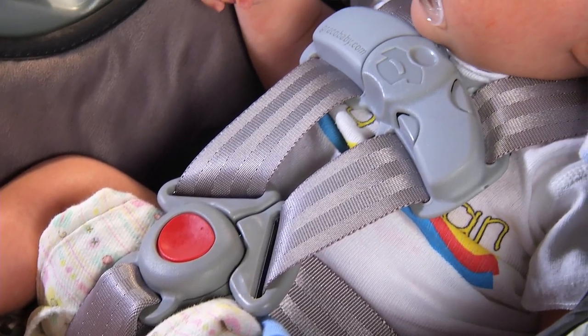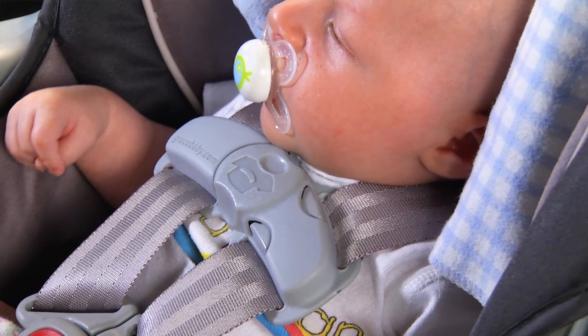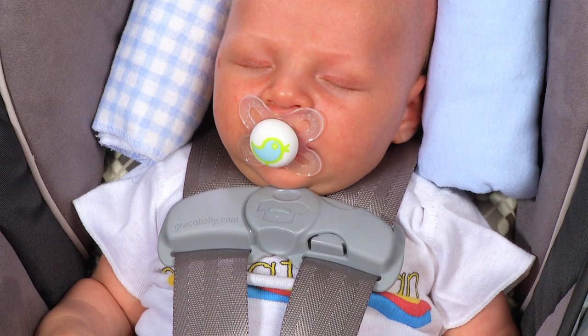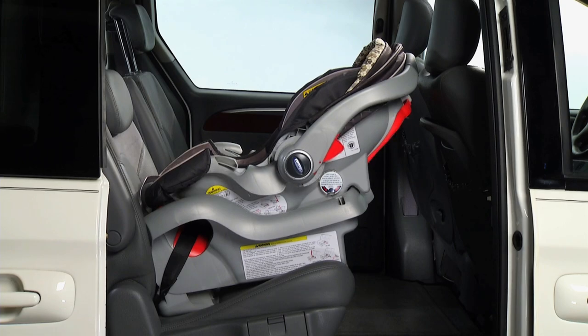For children in rear-facing car seats, the harness strap should be positioned so that they are at or below the child's shoulders. This prevents the child's body from sliding up the seat back during a crash and ensures the child's head is protected by the hard shell of the car safety seat.